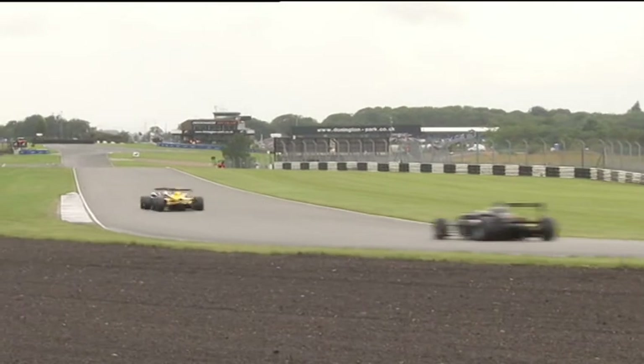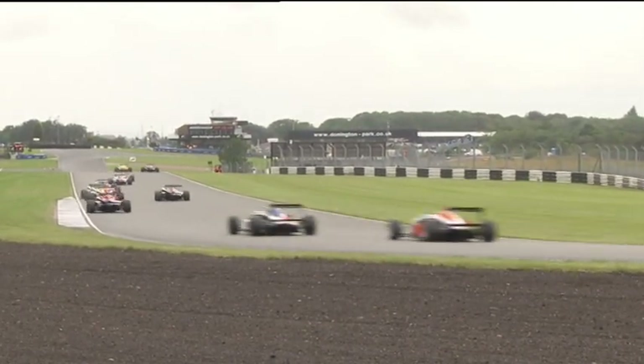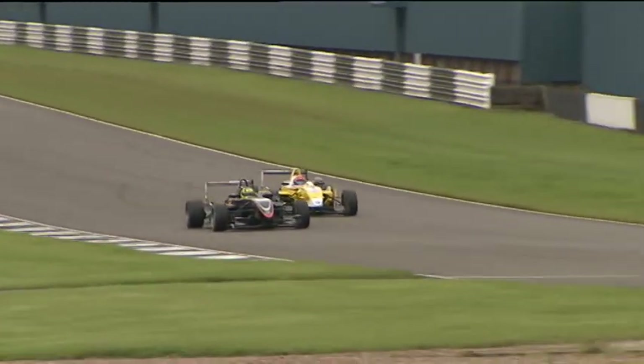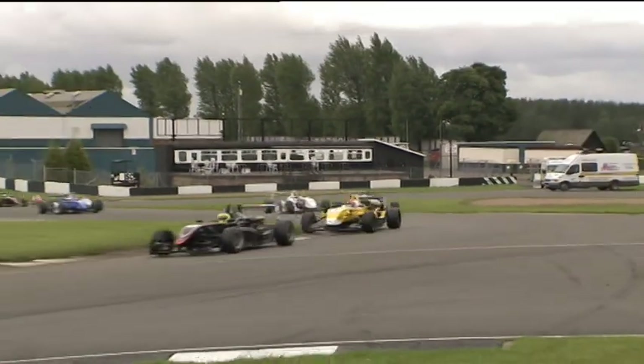Renga van der Zander leads just from Adriano Butsai. The Brazilian wants to try and make a move — he's got a run going down the straight. Here he comes. Van der Zander with the inside line, Butsai on the outside — and that means the Dutchman will hang on to the lead. Third place, Walter Grubmuller fourth, Max Chilton.